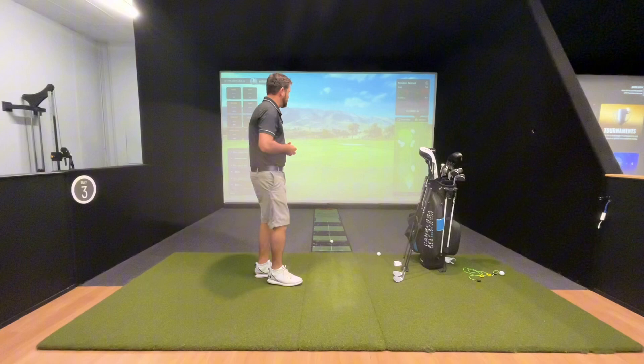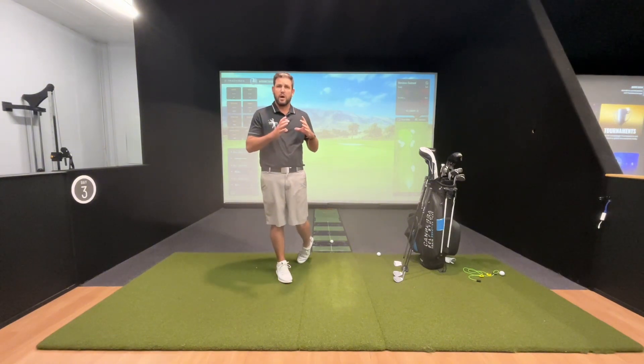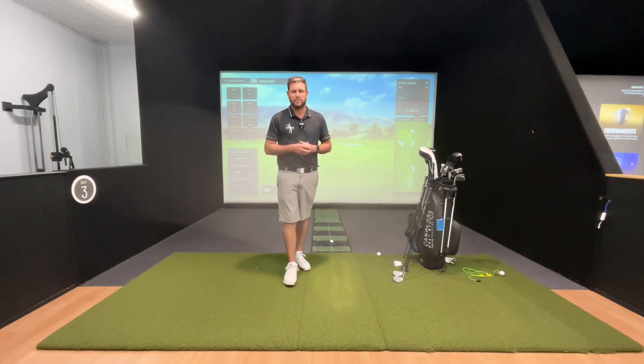First of all, I just want to show you, at the top right-hand corner here, you can see the pin with a big white circle around it. To give you an idea, that is zero strokes gained on the PGA Tour at this distance. And this distance happens to be 100 metres that I've got up on the screen at the moment.